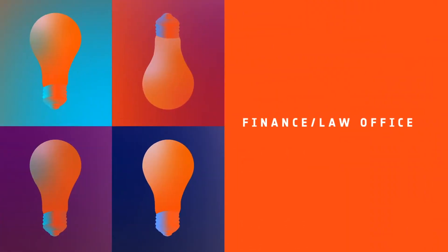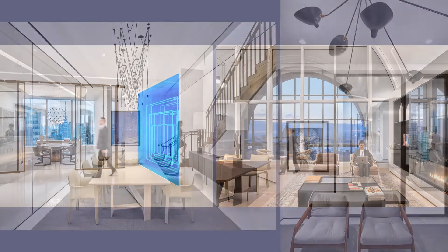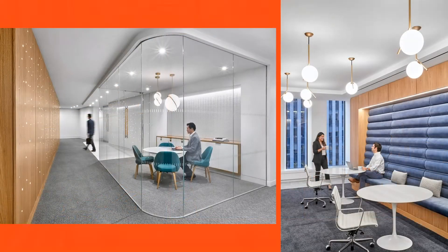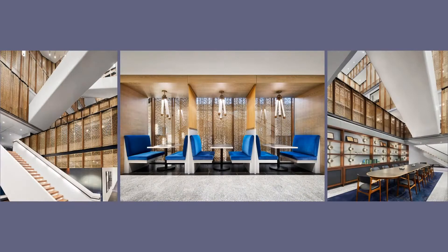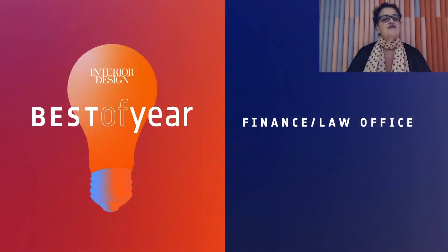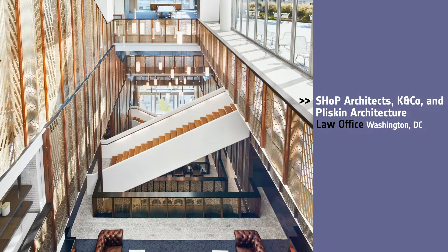Next, we have Finance Law Office. Honorees: Gensler, Financial Service Firm, New York; HYL Architecture, Inspector Group for the law firm; Shop Architects and K&Co, Law Office in Washington, DC; Studios Architecture for Hogan Lovells in New York. And our Best of Year Financial Law Office goes to Shop Architects and K&Co. In a bold stroke, Shop inserted an eight-story diagonal atrium into the office, which they dubbed the sleeve. Don't you love these fun facts?